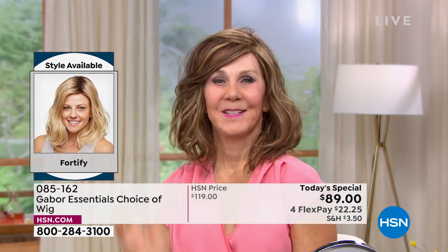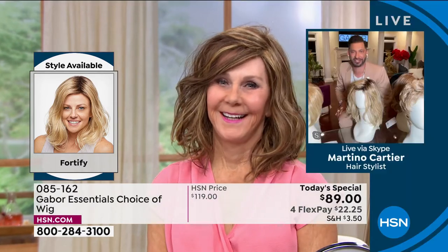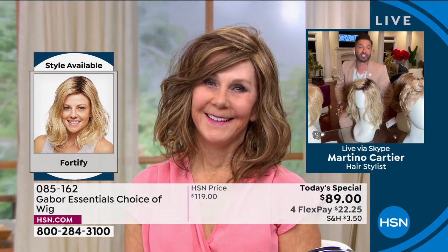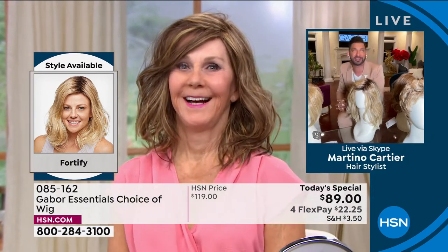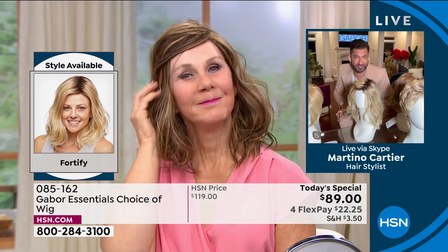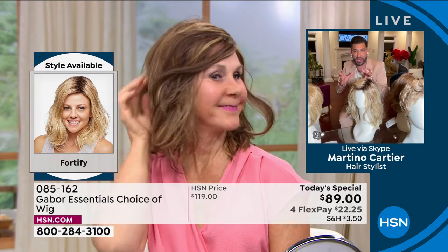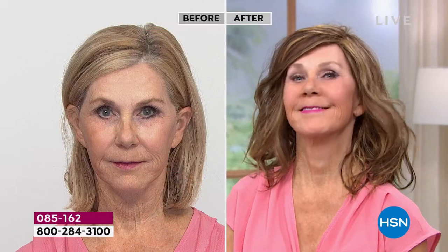Holy mackerel. She looks amazing. You look so beautiful and your smile is priceless. And that's what I love. My mom is 80 — going to be 84, 85 in June. And my mom won't leave the house without a good Gabor wig. It's just changed her. My grandmother always said when your hair looks good, you feel good. I can tell that you feel good. Look at your smile.